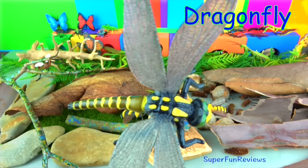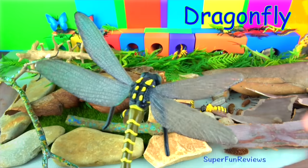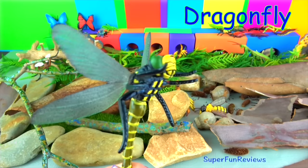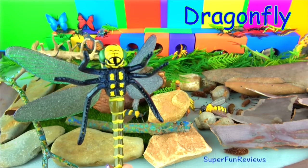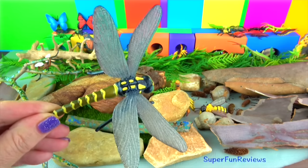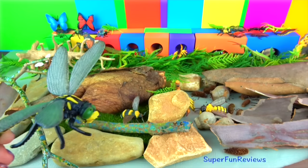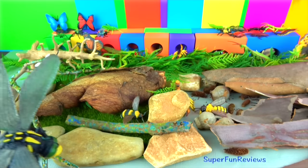This is the golden ring dragonfly. They are easily identified by the distinctive black and yellow stripes. They are found in the UK. They feed mainly on a range of insects including midges, flies, butterflies and bumble bees. The dragonflies are found in heathland and moorland habitats.